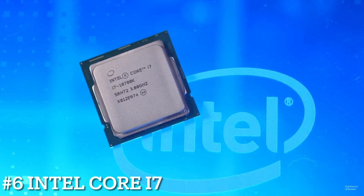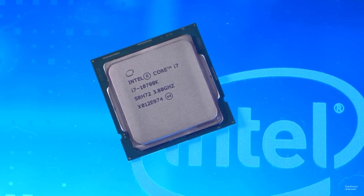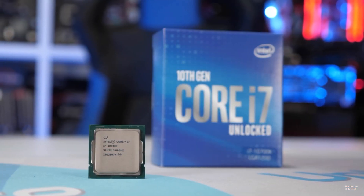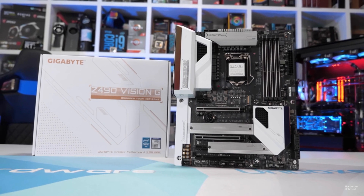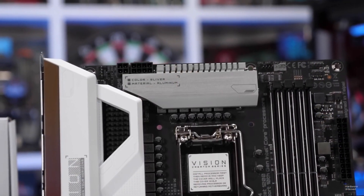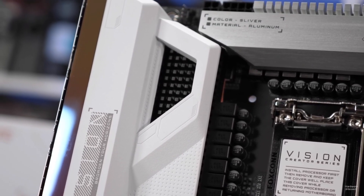Number 6: Intel Core i7-10700K. With excellent gaming performance, high overclocking performance, and reasonable cooling requirements — although lacking a bundled cooler — the Intel Core i7-10700K sure does have a lot to offer, priced at just under $400. The Core i7-10700K is a speedy chip with plenty of overclocking headroom that nearly matches the gaming performance of Intel's flagship Core i7-10900K. It comes armed with 8 cores and 16 threads that operate at a 3.8GHz base and 5.9GHz boost, making them adept at chewing through gaming workloads.